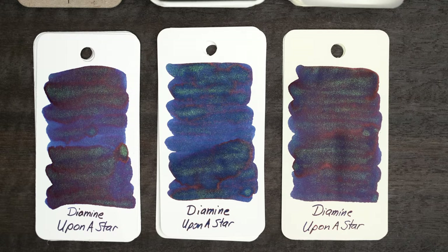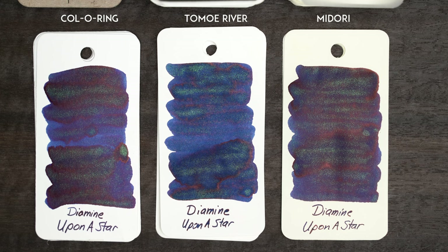With the ink dry, we can see that the ink is a little bit cooler and bluer on the Tomoe River in the center here than on the color ring on the left. And on the Midori, it's warm enough that it looks almost purple.